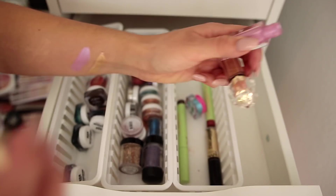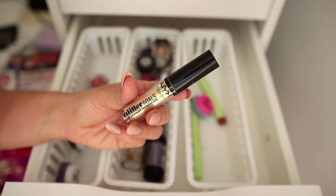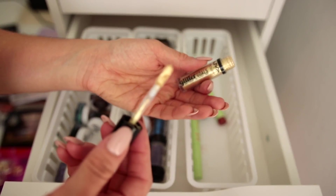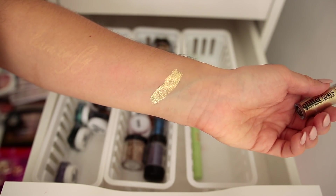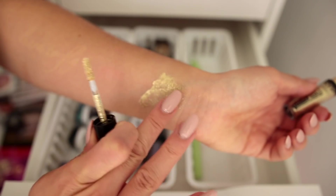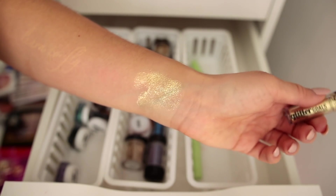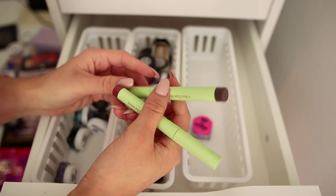I'm going to go ahead and declutter this NYX Glitter Goals liquid eyeshadow because it's actually pretty old, but if you're looking for a really nice cheap glitter liquid eyeshadow, the NYX Glitter Goals are really nice to work with. I actually identified this as a dupe for a Too Faced liquid glitter eyeshadow. You can totally use this on its own, build it up for opaque coverage, or blend it out as a topper. Very versatile — I've just had this one for a while.